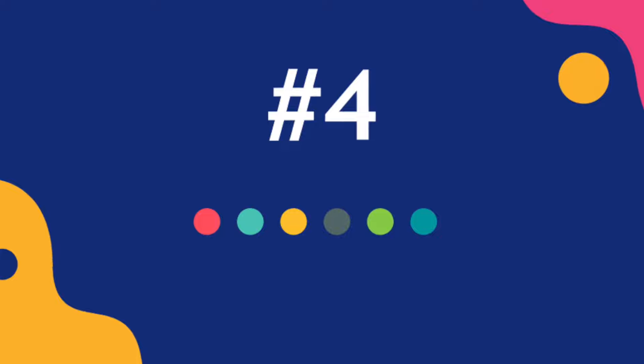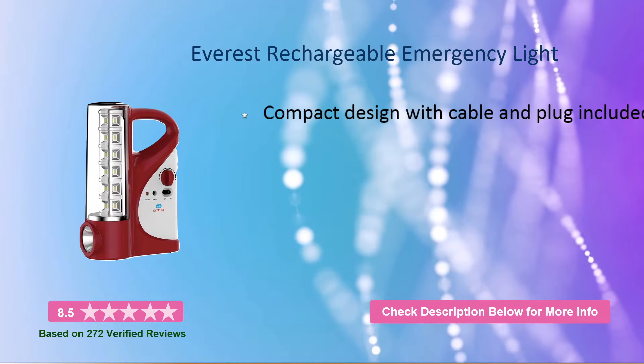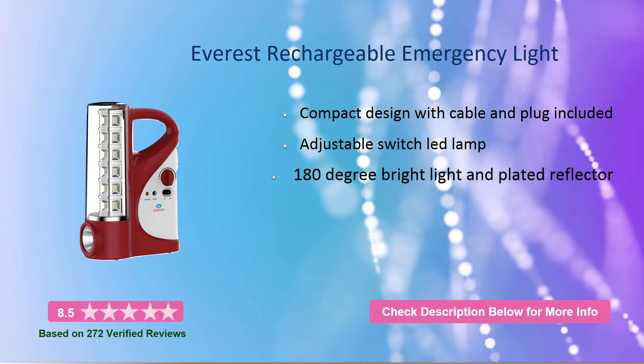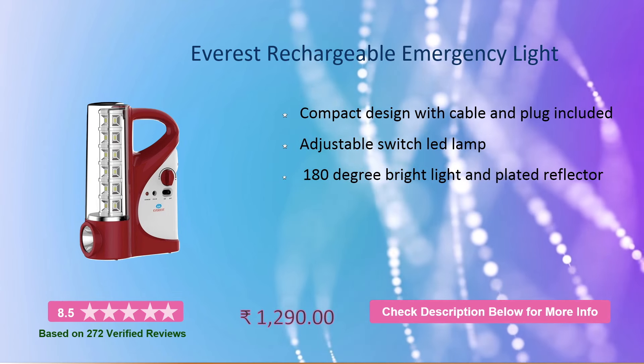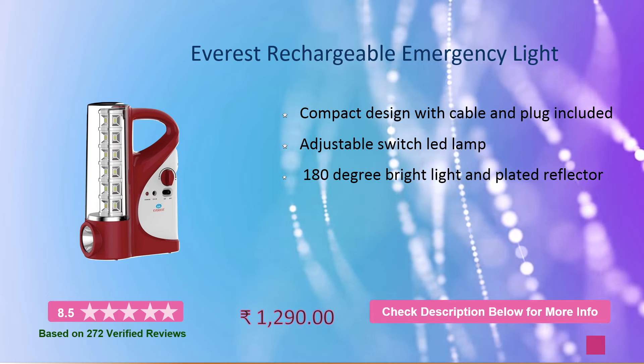At number 4, it is the Average Rechargeable Emergency Light. It has a compact design with cable and plug included, an adjustable switch, LED lamp, and 180-degree bright light. This will cost you around 1300 rupees.